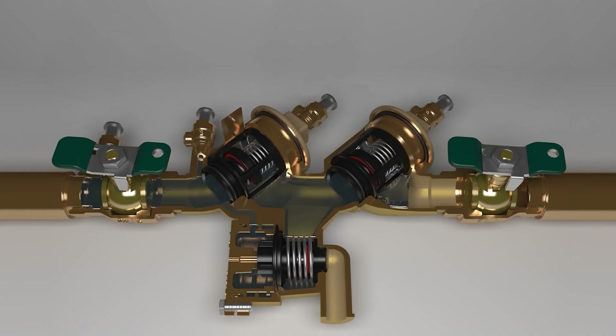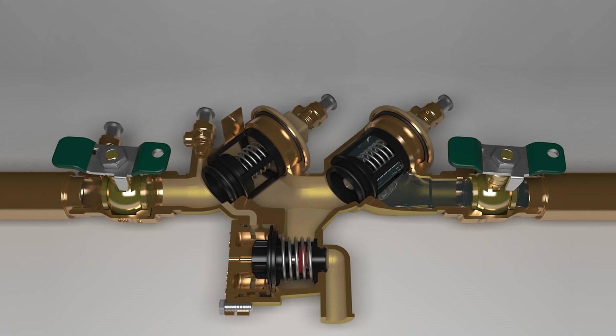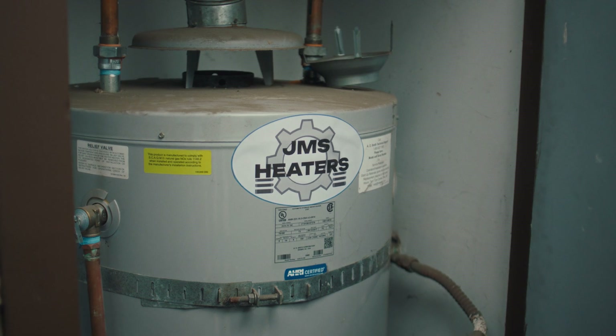The devices act like a one-way gate, allowing water to flow forward, but never back. So if there is a loss of forward pressure, the backflow preventer will close and prevent any contamination.